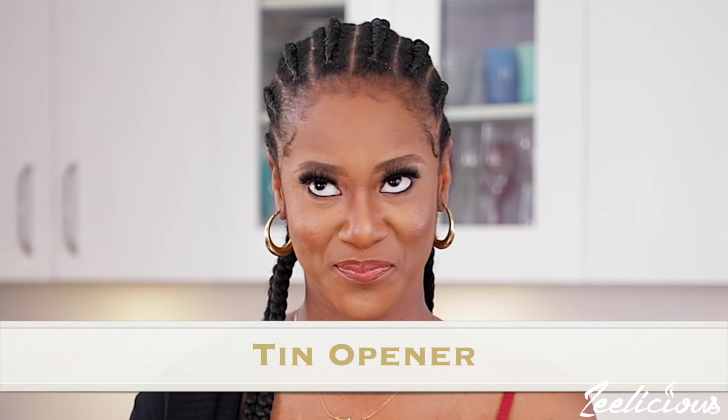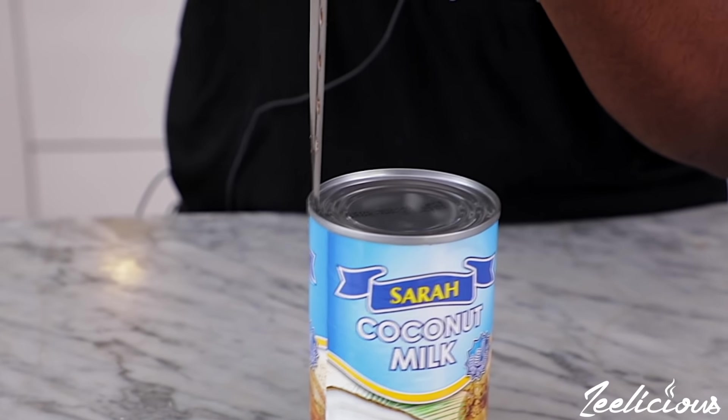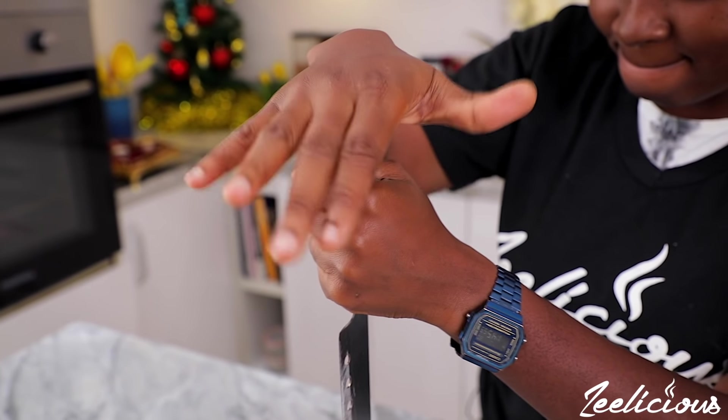The second one on my list would be a tin opener. Have you ever struggled to open a can of coconut milk or tomato paste that doesn't come with the easy-open tab at the top? It's such a struggle. A tin opener is very handy — you just clasp it on the tin, roll it around, and it opens with ease. That saves you a lot of stress and unnecessary accidents from trying to use a knife.